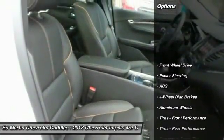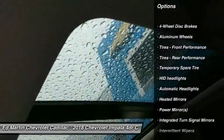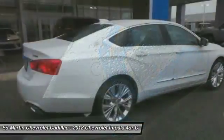Navigation system. Steering wheel audio controls. Power passenger seat. Keyless entry. Remote engine start. Anti-lock braking system.